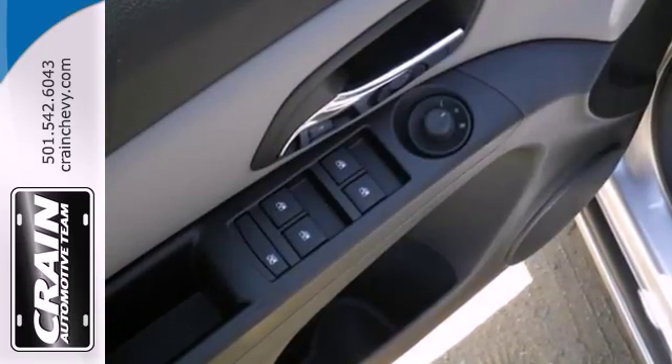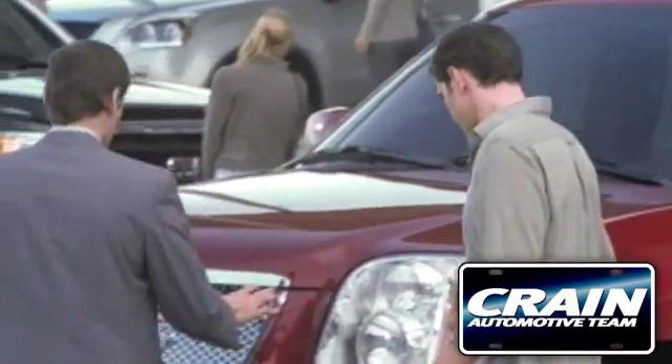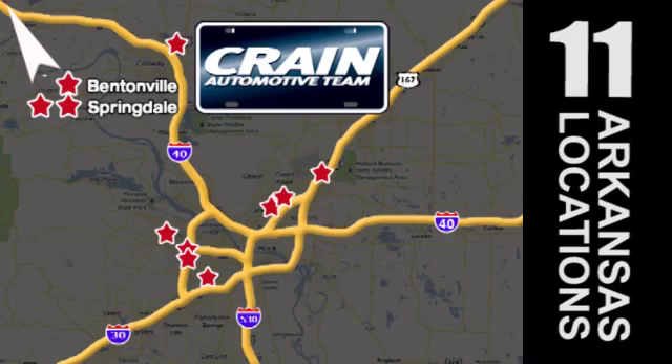Make your neighbors jealous and put this Cruze in your driveway today. Visit us anytime at craneteam.com. Go, go, craneteam's got them — craneteam.com.